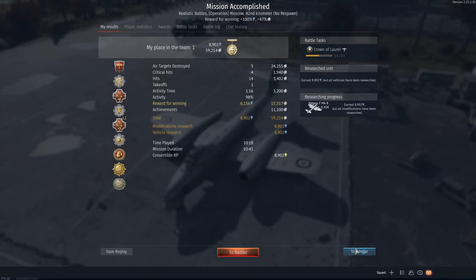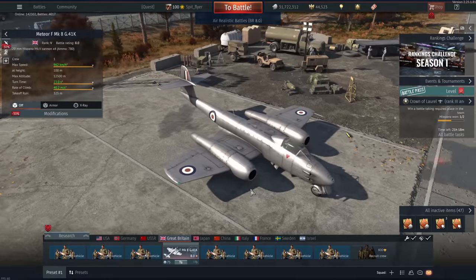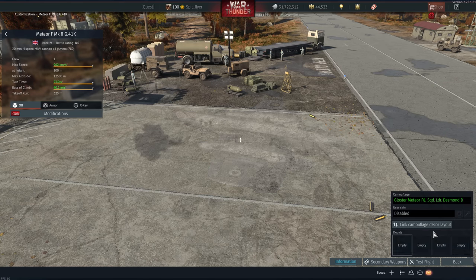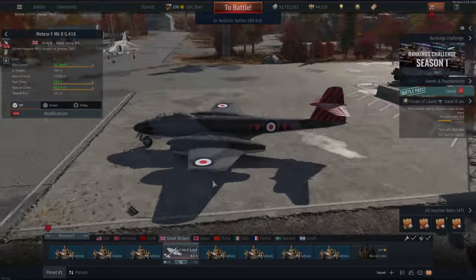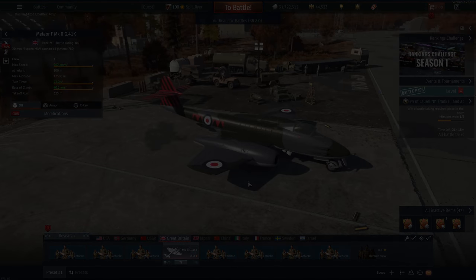So ladies and gents, that is the Meteor F Mark 8 — a little bit of a tease, a plane that sort of rubs you the wrong way most of the time. But it has so much story behind it in War Thunder that you just can't leave it on the shelf too long. Anyway, that'll do it for today. Thank you so much for watching, thank you to Opera GX for sponsoring, and I'll catch you next time.